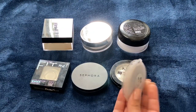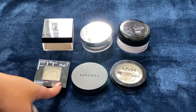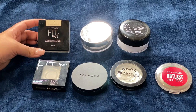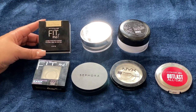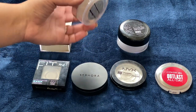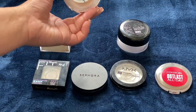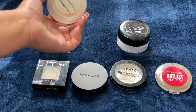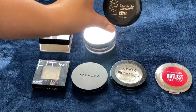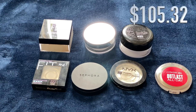The CoverGirl Outlast All Day Matte Finishing Powder has more coverage than the Maybelline one — I really like both and finished them in my project pan last year. The Maybelline Fit Me Loose Finishing Powder in 10 Fairlight is one I love and would definitely repurchase — it makes your skin look airbrushed. The Becca Hydra Mist Satin Refresh Powder had a nice cooling effect but doesn't last long; I got it from BoxyCharm. And the NYC Smooth Skin Loose Face Powder, also from a project pan, is all used up. Total retail value for powders was $105.32.